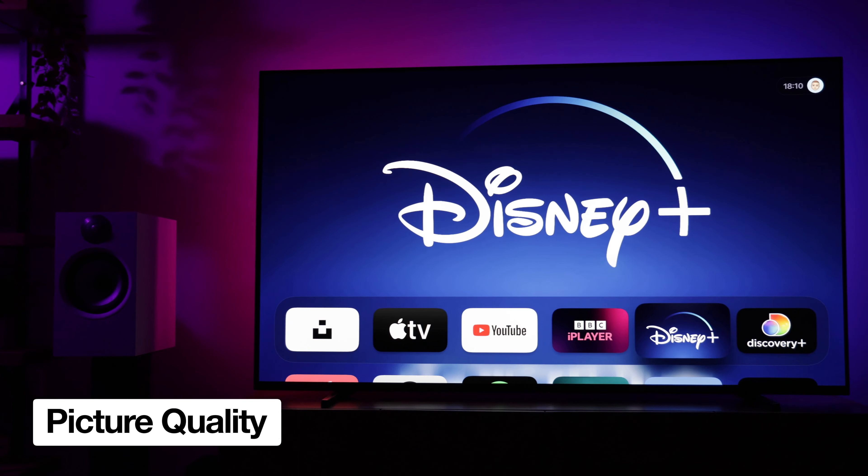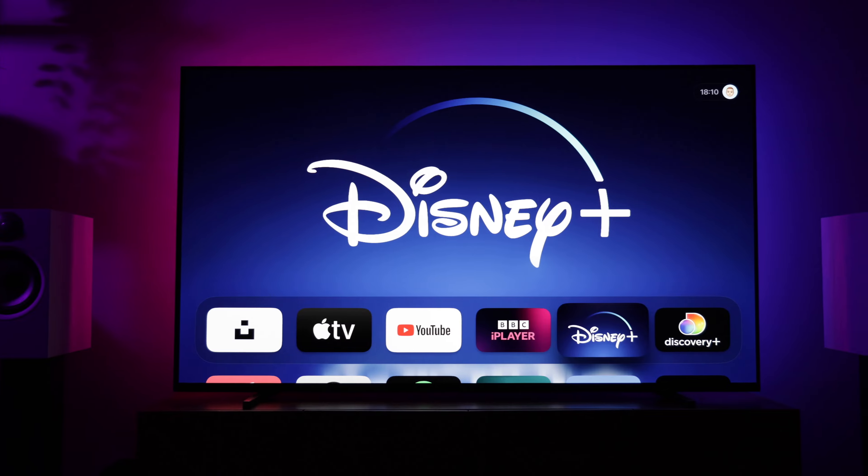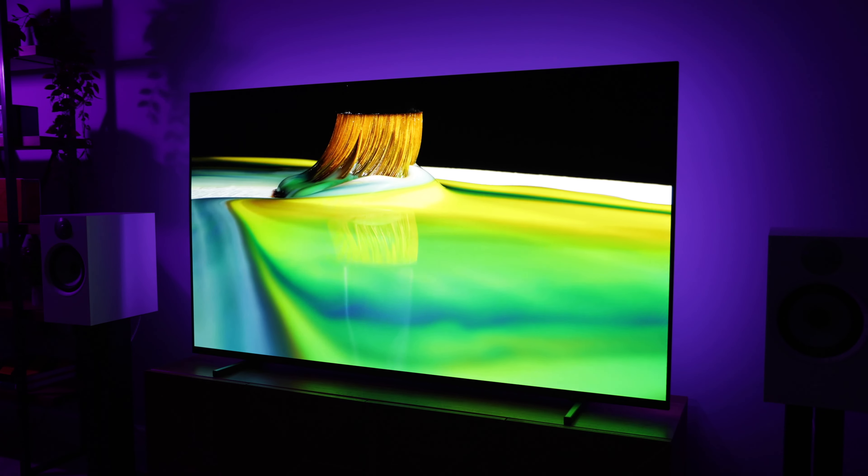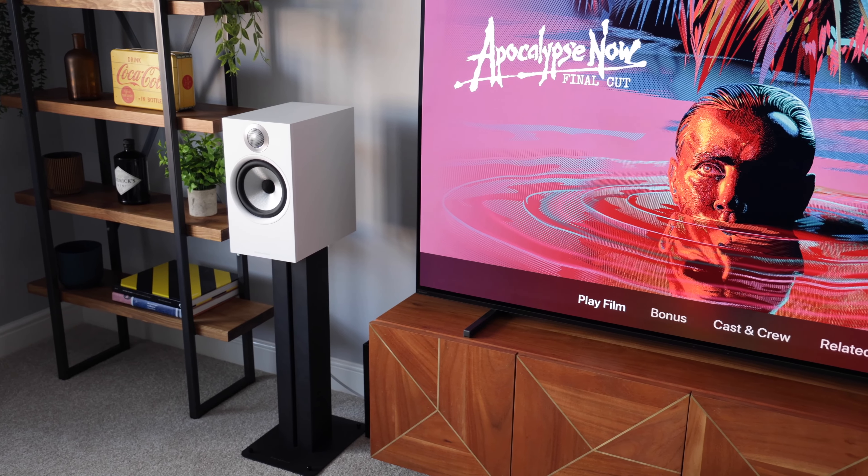I've done a ton of HDR gaming on this TV, and after two and a half years there are zero signs of any burn-in, so I don't think that's going to be an issue.